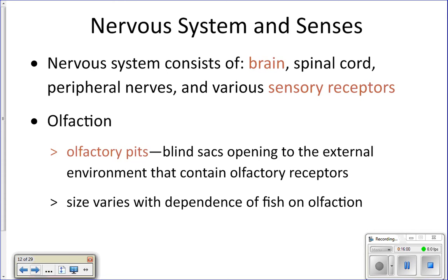All of these senses are interpreted by the brain of the fish. A fish does have a brain, and it has a spinal cord and nerves in order to send signals back and forth to the fish's body.